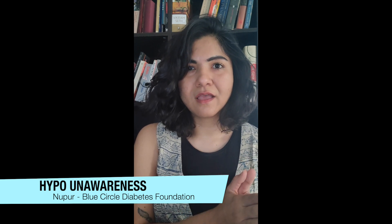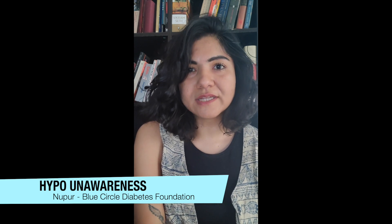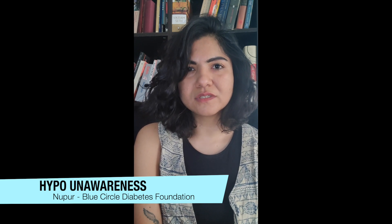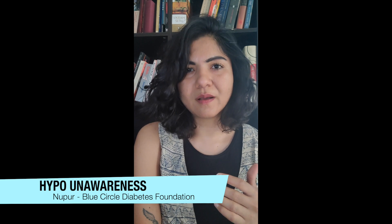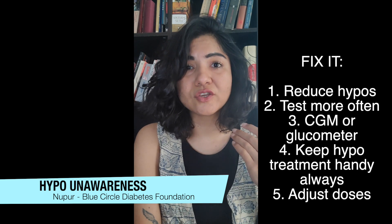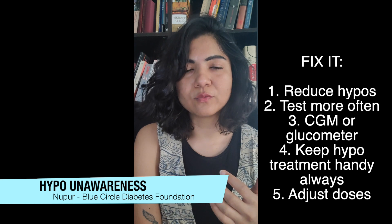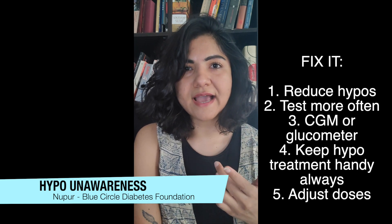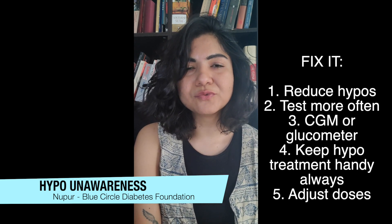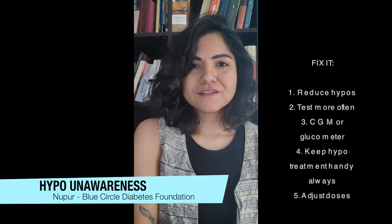The way to fix this — and you should speak to your medical team — is to reduce the number of hypos you usually have. Try not to go into hypo, check your blood sugars more often, use your CGM, use your glucometer, never step out without your hypo treatment — your glucotabs or glucose — and if you need a dose change, look into that as well.